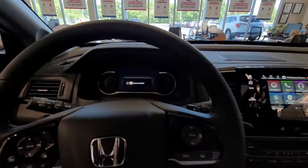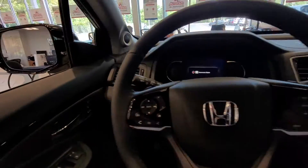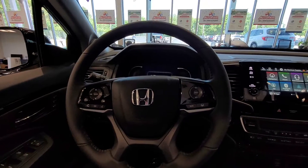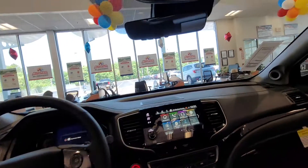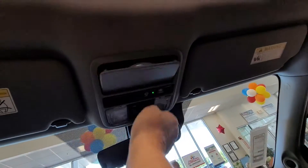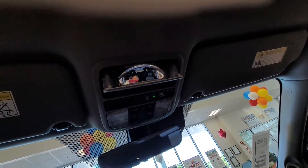I can't show you the backup camera unless I start it up. I'll see you tonight. I'm going to send you over the measurements as well. If you have any questions, feel free to call me at 603-235-9688. Again, this is Sue from AutoPail Honda, and we'll talk to you soon. Thank you.